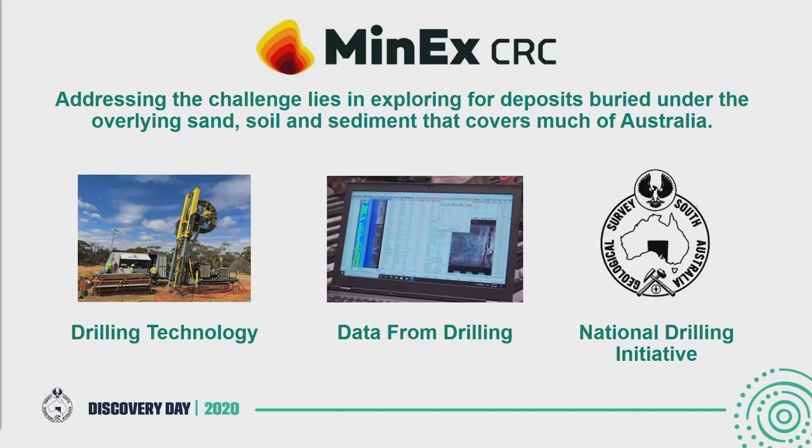Just a brief note on the Minex CRC and the NDI in particular. The Minex is broadly broken down into three pillars: drilling technology, which revolves around development and pull-through to commercialisation of the CT rig; data from drilling, so improving what data we can collect whilst we're drilling immediately after and during drilling; and the NDI, which is how we can harness the first two projects and take that to better explore in greenfields areas.